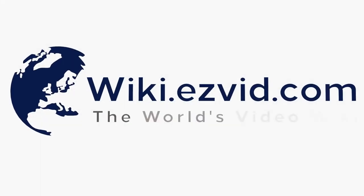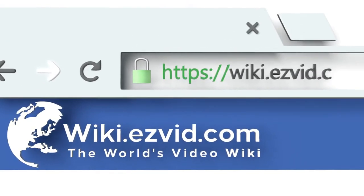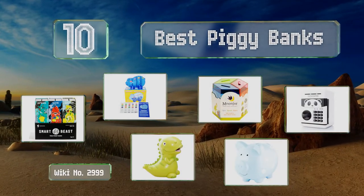Visit wiki.easyvid.com and search EasyVid wiki before you decide. EasyVid presents the 10 best piggy banks — let's get started with the list.